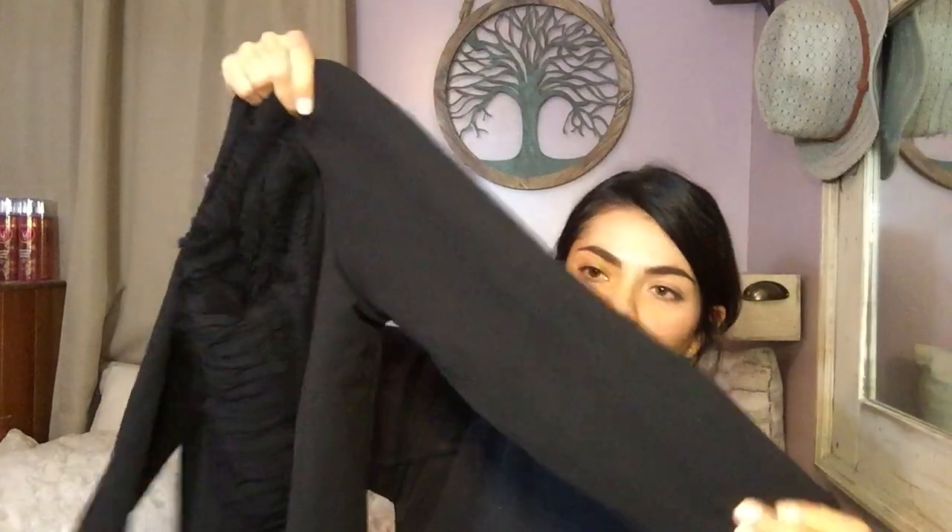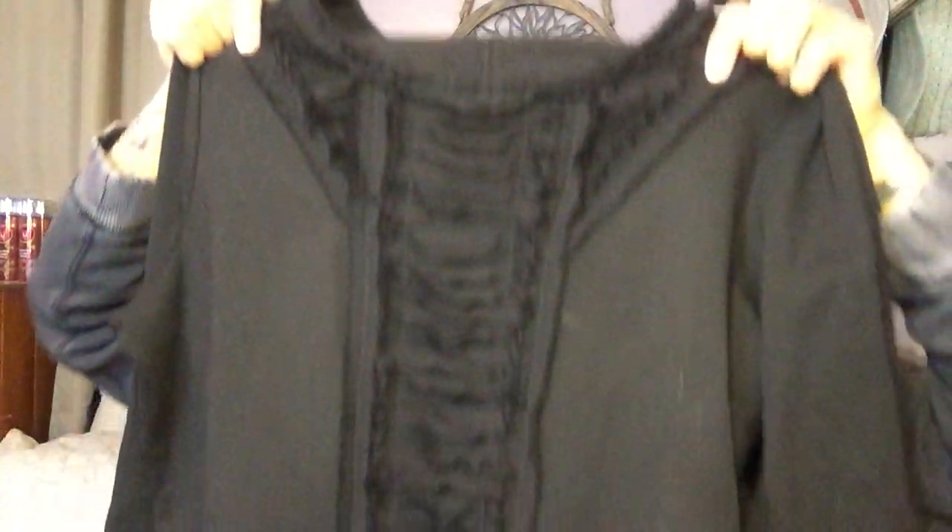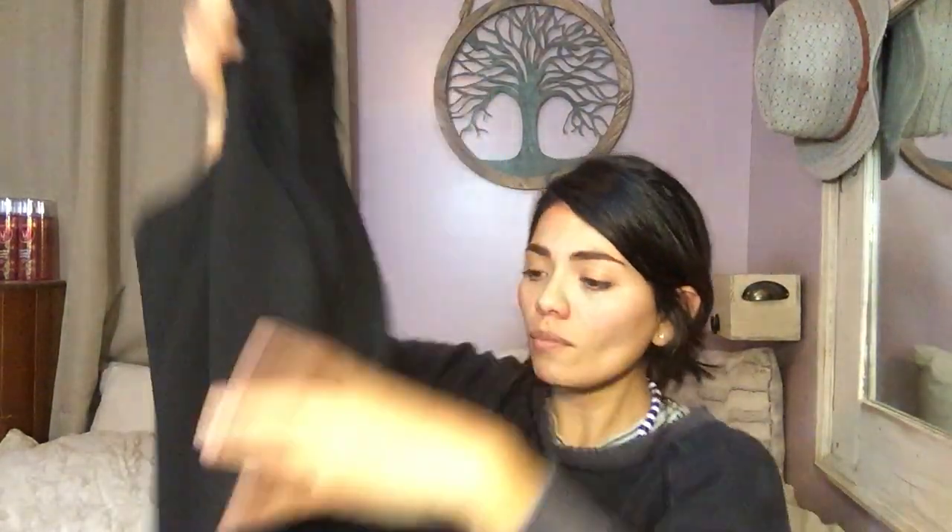Next is a Banana Republic size medium sweatshirt. It's got three-quarter sleeves with really cute detailing on the neck and down the front — so it's not just basic, it dresses it up a little bit. Super soft on the inside and a pretty thick sweater. Excellent condition again.